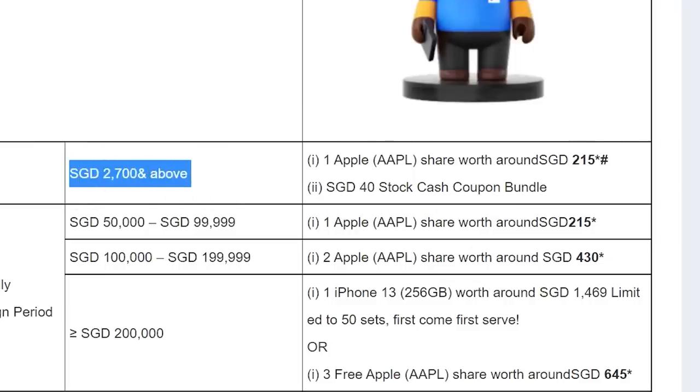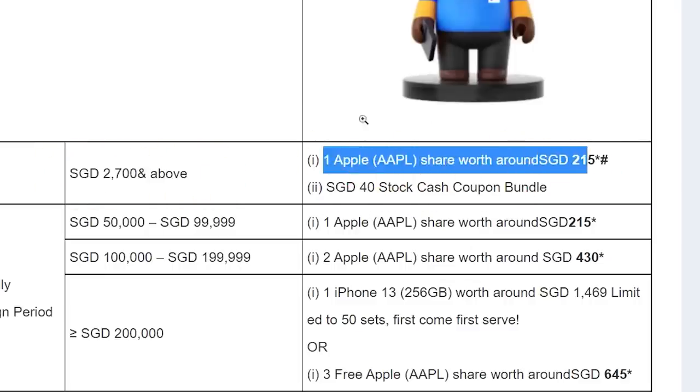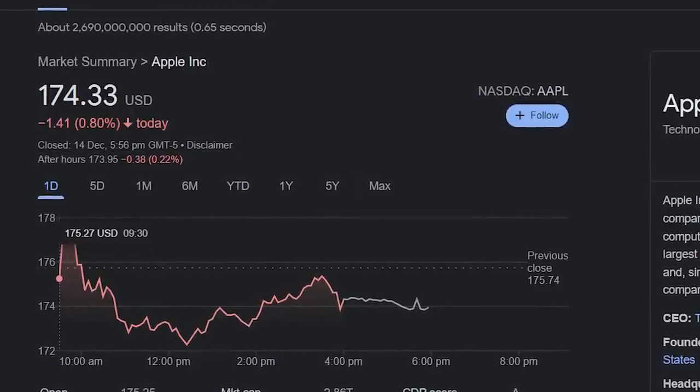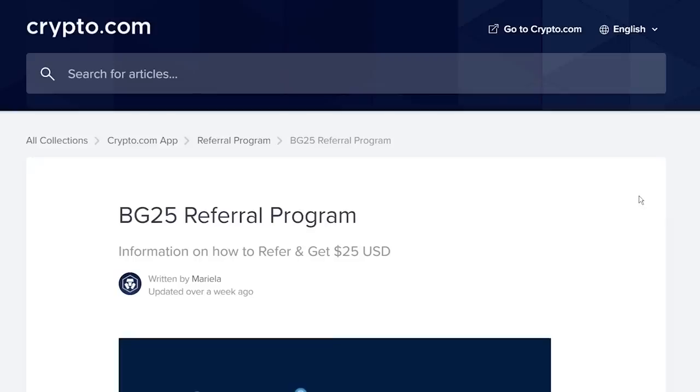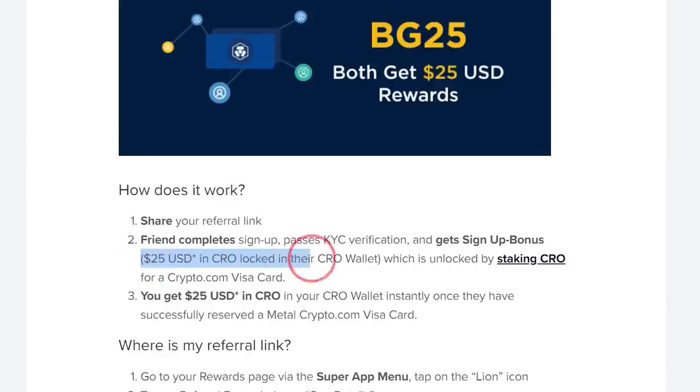Okay, enough about food. The next one is quite well known — Platform Sign-up Rewards. Almost every platform has some sort of sign-up reward, because they want to attract you to sign up and the best way is by offering you free stuff. The rewards can range from a few $10 to easily a few $100. Like if you sign up to Moomoo and deposit $2,700, they'll give you a free Apple share worth about $180. Or sign up to Hodlnaut and deposit $1,000, you'll get $20. Or sign up to Crypto.com and get free $25.